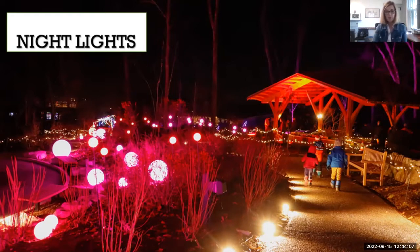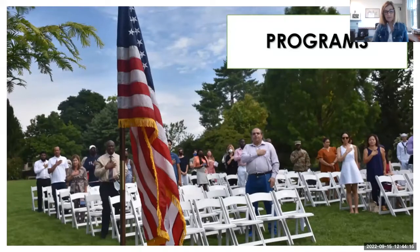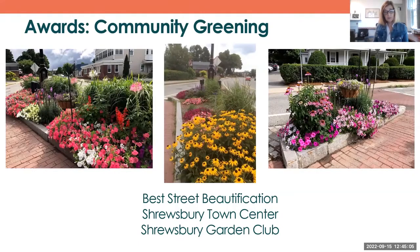We recently had our second swearing-in ceremony and naturalization ceremony — this year people representing 21 countries, and we gave them passes to come back and visit. We see a diverse crowd from different countries. People who have immigrated here come to see us because we don't have just native plants — we have great collections representing plants from other countries as well.